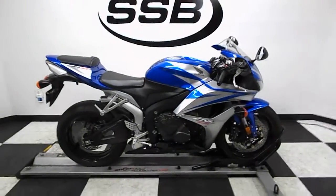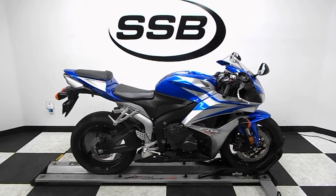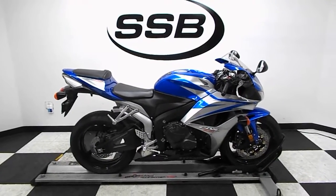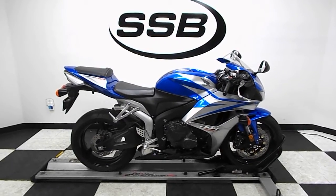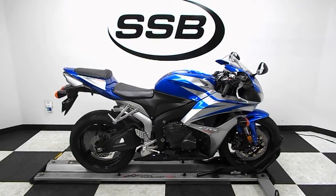This CBR will be going through our pre-sale inspection. It will also come with our 30-day, 1,000-mile limited warranty, and as long as you own this bike from us, you will get a discount on parts, labor, and accessories. Thank you for shopping SimplyStreetBikes.com.